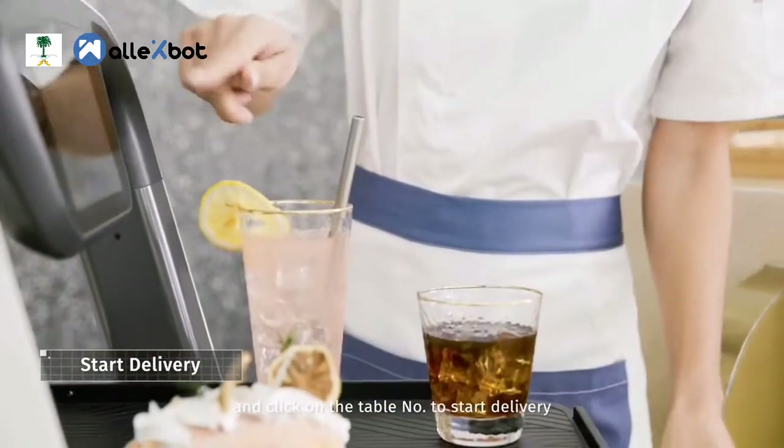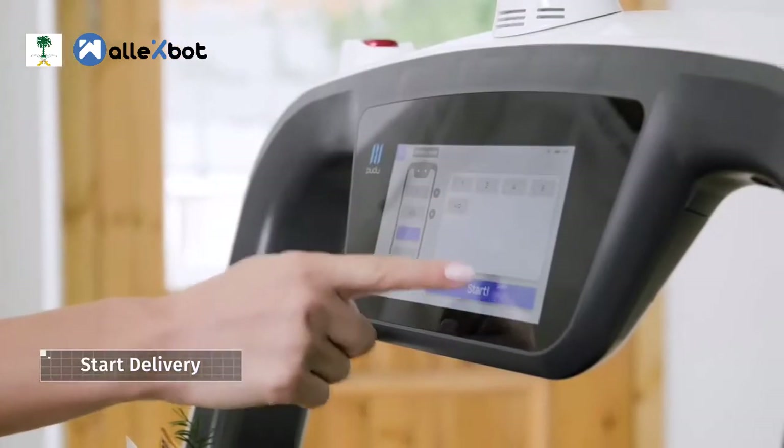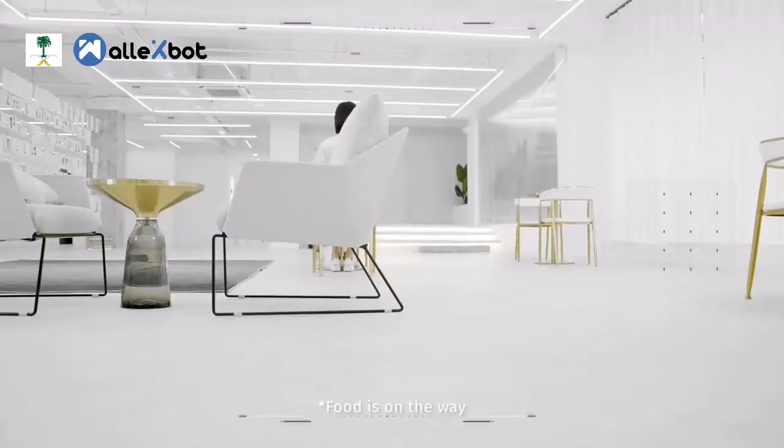Place the food on the tray and click the table number to start delivery. So easy — food is on the way.